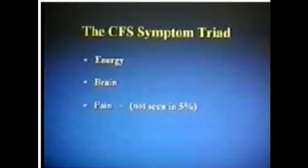But the CFIDS patients — within five or ten minutes of speaking around the table — know in their hearts that they have this. Whatever it is, they're hearing something. I think what they're hearing is the drum roll. And this is the drum roll: I don't have enough energy to function. My brain isn't working right. And I hurt. That's the drum roll.